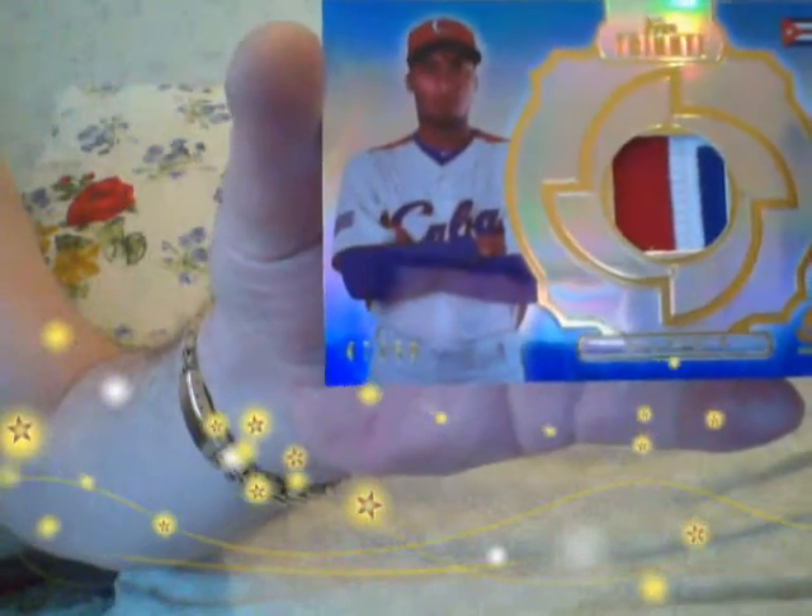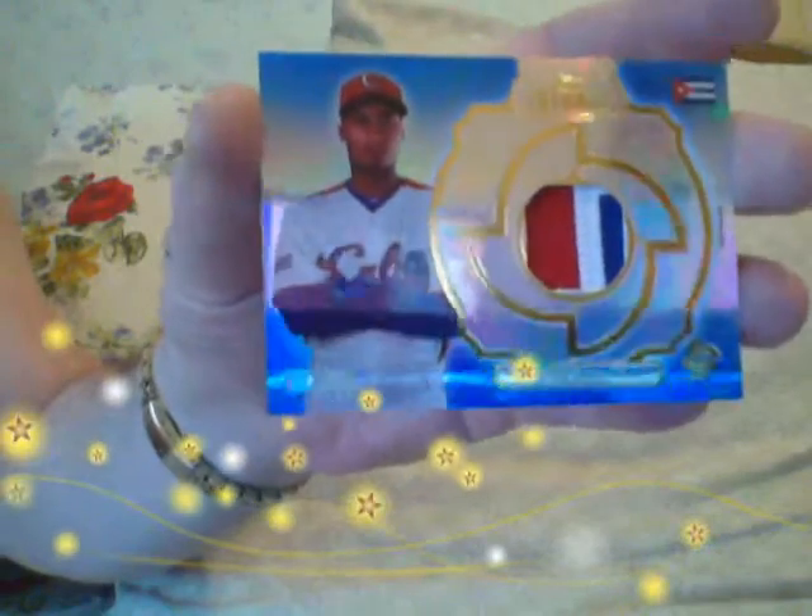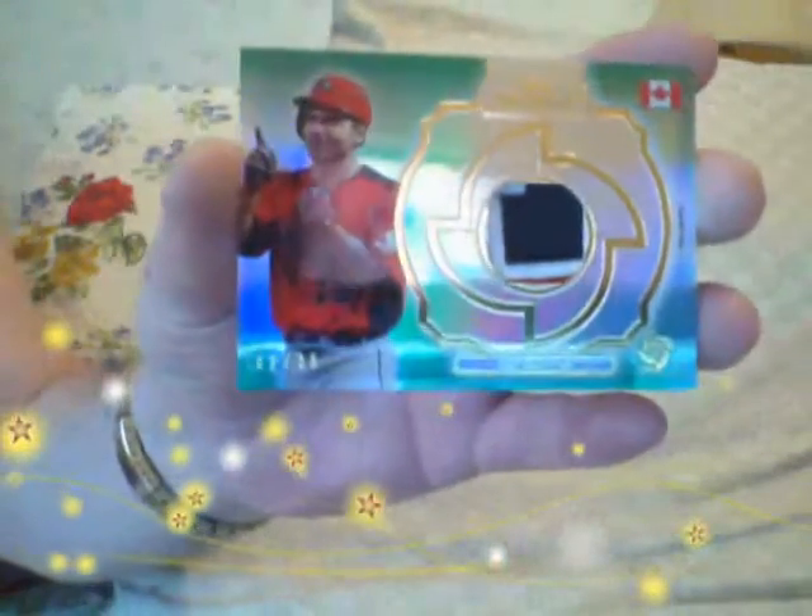And then I got a — who's this guy? Darian Nunez. A pitcher from Cuba. Three colors, four breaks. This one's numbered to 50. Darian Nunez. Really nice. And then I got a Joey Votto green, numbered to 35. Three colors. Joey Votto. That's pretty. I like Joey Votto. I might keep this one.